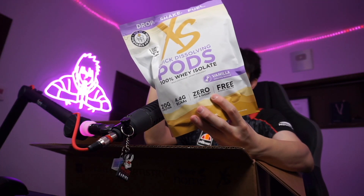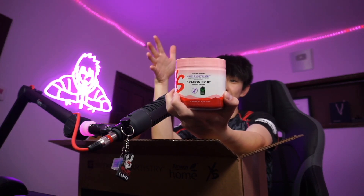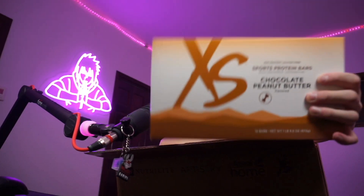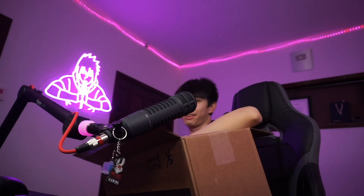Quick dissolving pods, so like if I wanted to work out and get going, this is a good way of doing it. And we got some dragon fruit supplements — pretty lit — protein crisps. They gave me enough food to last all the way till next year. Wild berry awesome. We got some chocolate peanut butter protein bars — they know all the flavors. I love everything peanut butter. XS energy focus blister pack, that's pretty cool.